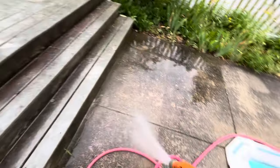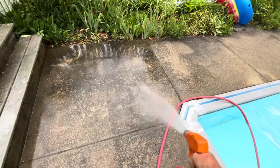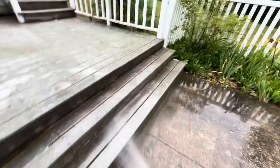We're also going to post-treat this concrete when we're done. So anyway, we're getting ready to go. I'm going to nuke this deck because it's nasty,